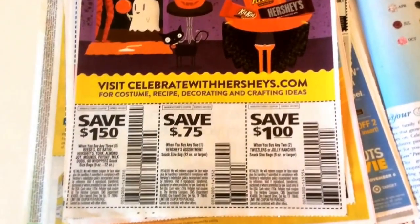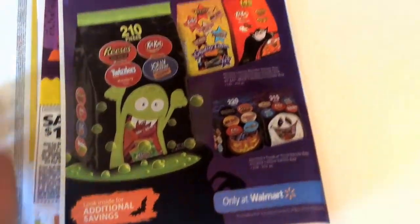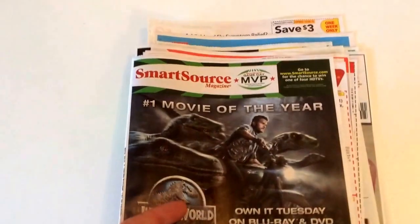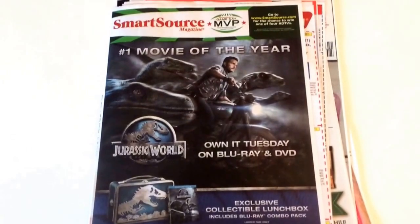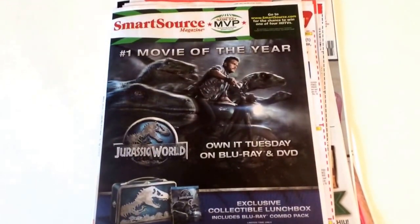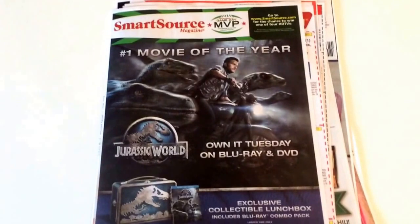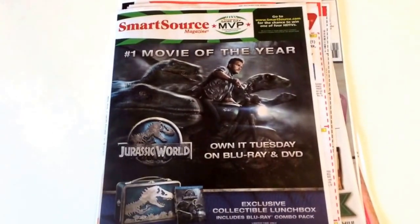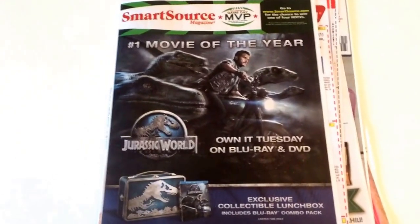Some more candy coupons for Halloween. Target still has the deal on bags of candies — buy one, get one 50% off. Check target.com for additional coupons. Now that deal will end today — the 17th is the last day. But we do have some manufacturer coupons, and check your Target Cartwheel for additional savings if you're heading out to the store today to do some Halloween candy shopping.